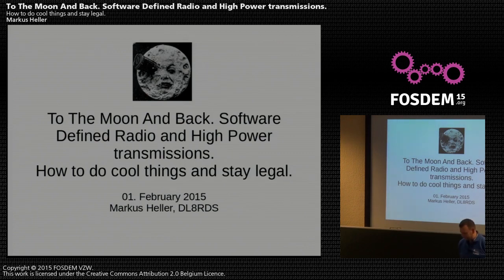Welcome to my talk. The title is 'To the Moon and Back: Software-Defined Radio and High-Power Transmissions,' and the subtitle is 'How to Do Cool Things and Stay Legal.' My name is Markus and DL8RDS is my call sign. How many people here have a call sign?